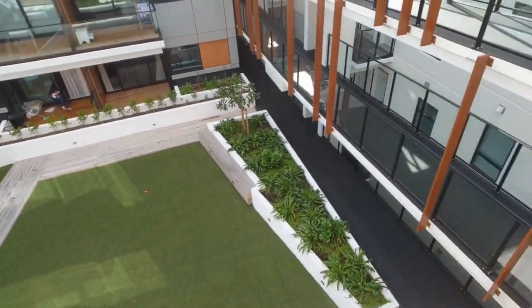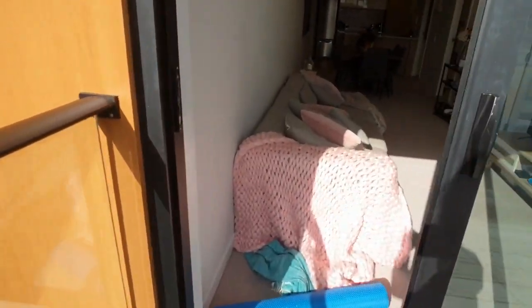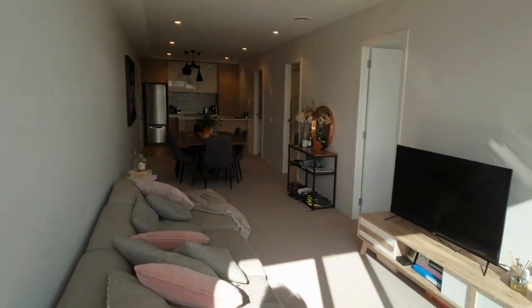The common area down below is well maintained. The tenants have told me that it is a nice quiet apartment — it's very warm.